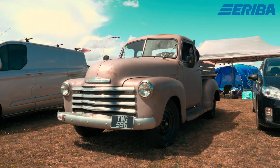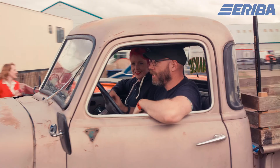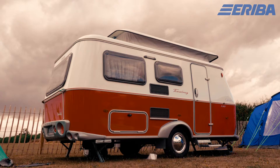I saw the Hymer Rockabilly Blogger competition on Facebook, scrolling through my news feed. I posted a photo of my truck and followed the link, filled in the information, and then kind of forgot about it until four or five weeks later when Rachel emailed and said we'd like you to be our rockabilly blogger.